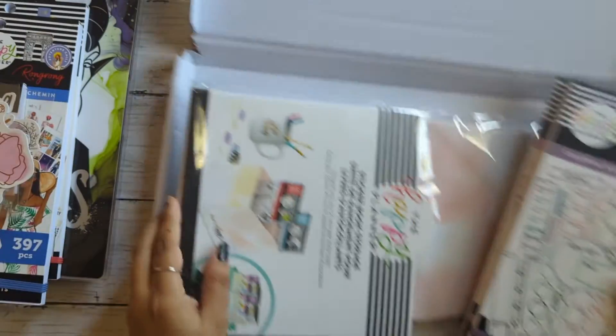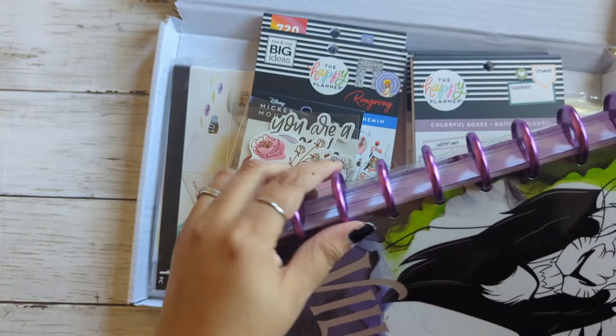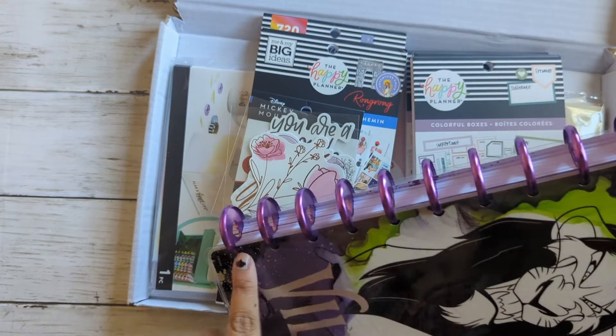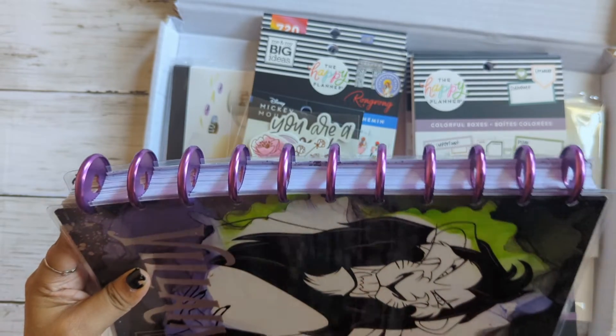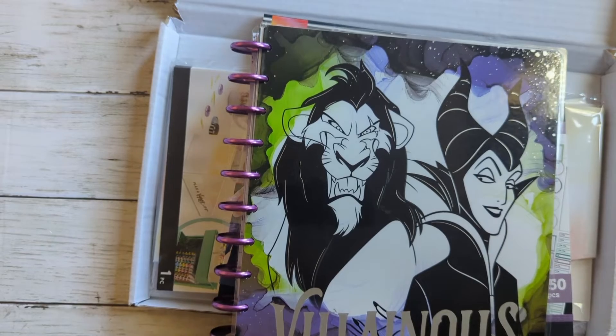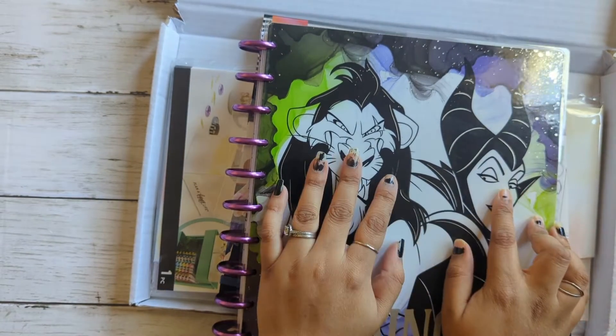And then I also picked up these metal discs. The purple ones go great with the planner. This planner originally came with silver. I did do some changing around with the dividers and everything as well.